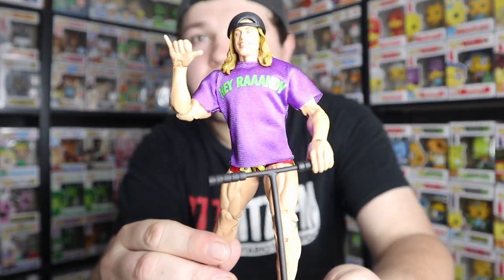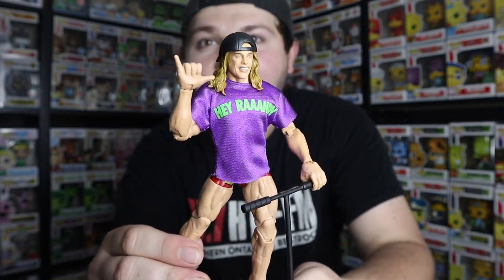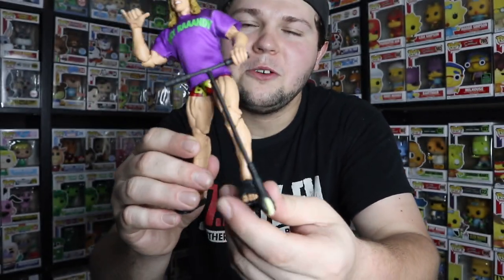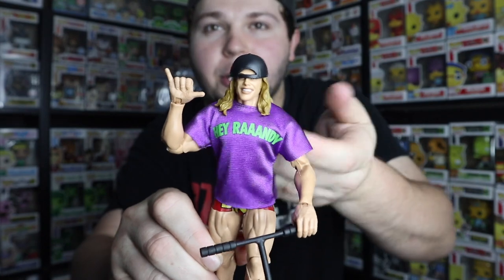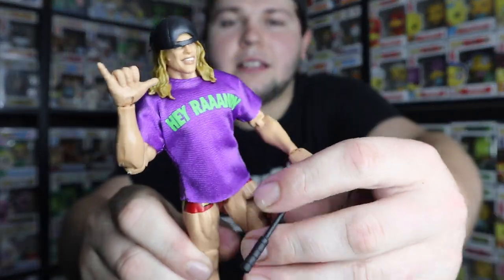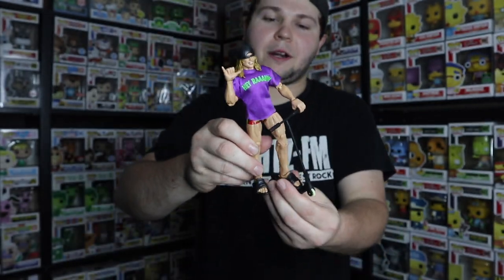The first thing that I bought in July is this Matt Riddle WWE Elite figure. That looks pretty good. You can see on the shirt it does say 'Hey Randy,' and that's awesome. He comes with the scooter and the wheels do kind of move. He has his sandals that actually do come off, and also the hat that comes off. His shirt is obviously removable as well. It comes with bro hands as well as grabber hands, and it also came with a set of Randy Orton pose hands. This figure is pretty sweet.